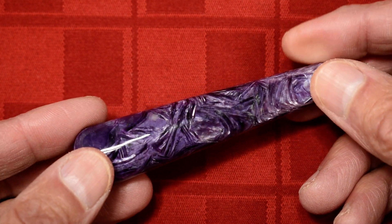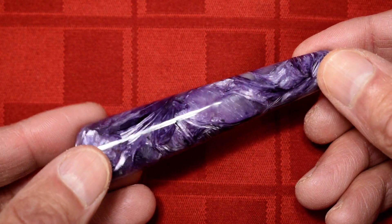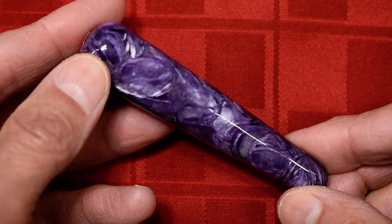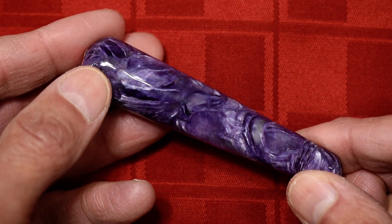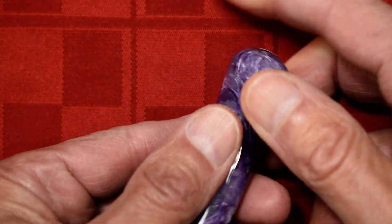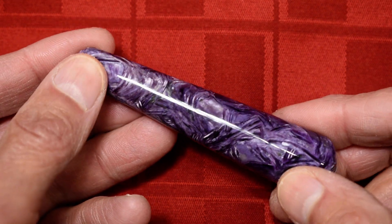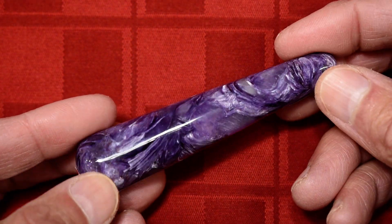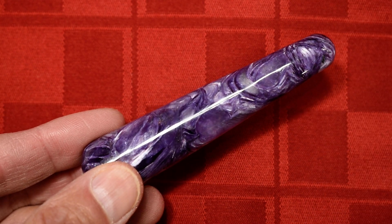So again, this is our Cathie's Crystals AAA Grade Char White Massage Wand No. 5, measuring 3½ inches long by 0.8 inches in diameter at the widest end. Spin it around one more time, tip it a little bit, and maybe we'll spin it around one more time and say thank you very much for looking at this one.